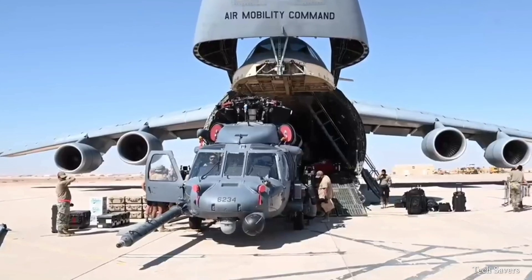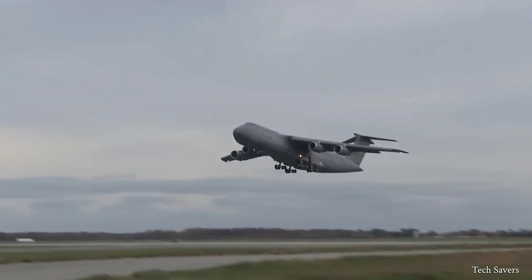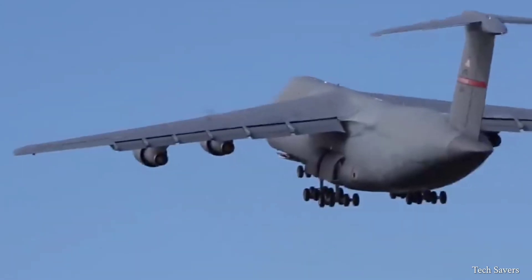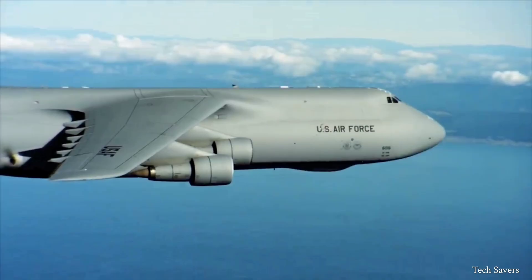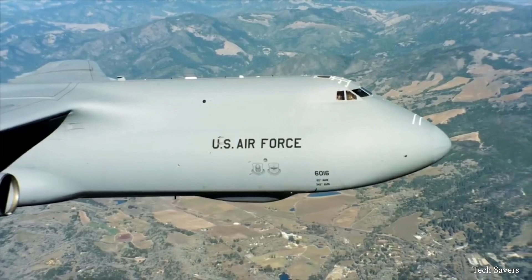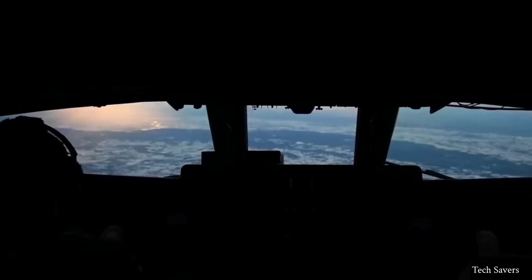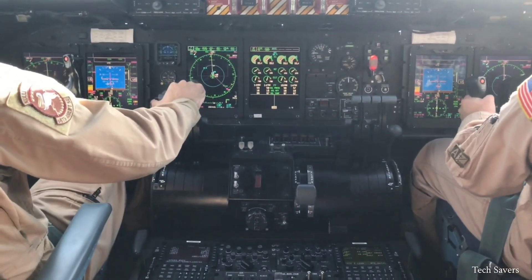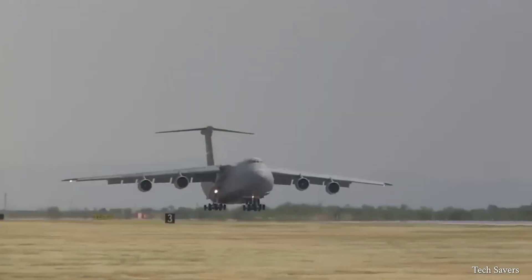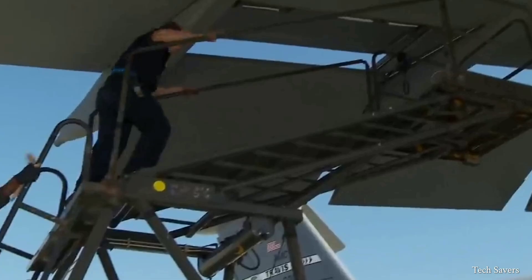Another remarkable feature of the C5 Galaxy is its impressive short takeoff and landing capabilities, even when fully loaded. The C5 Galaxy has the potential to remain airborne indefinitely, limited only by the endurance of its crew — a strategic game-changer allowing it to cover vast distances without landing to refuel. The C5 has also been equipped with a state-of-the-art autopilot and navigation systems, reducing crew workload and improving overall mission effectiveness.